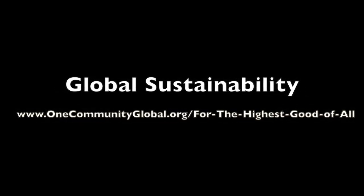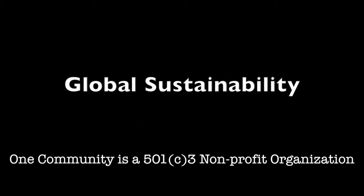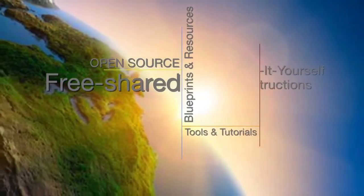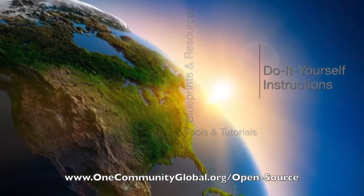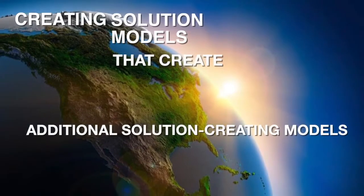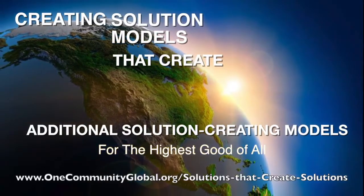Creating Global Sustainability — OneCommunity Weekly Progress Update Number 59. OneCommunity is a 501c3 nonprofit organization. We are creating open source and free shared blueprints and resources, tools and tutorials, and do-it-yourself instructions for highest good living — creating solution models that create additional solution-creating models in the service of all life on this planet.